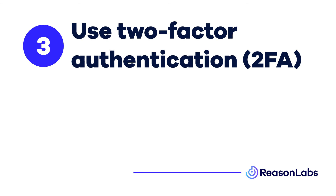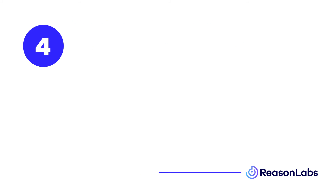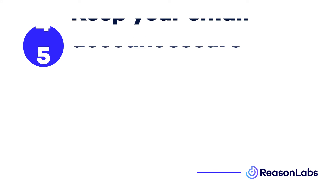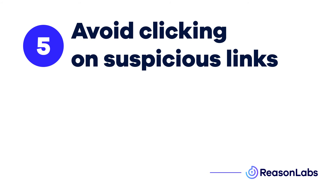Three, enable two-factor authentication for an extra layer of security. And four, don't forget to apply all these security measures to the email account you use for Facebook. And finally, avoid clicking on any suspicious links or scam emails you receive claiming to be from Facebook.